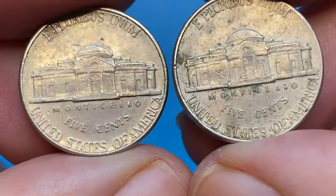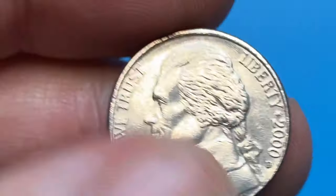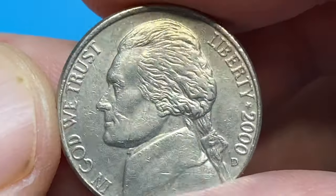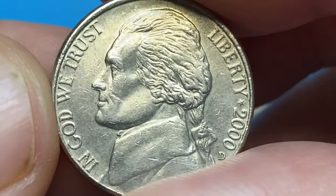These are two circulated specimens with significantly abraded but sharply defined device elements. The 2000D Jefferson nickel is really common in circulated grades up to MS65 condition and can still be found in circulation.